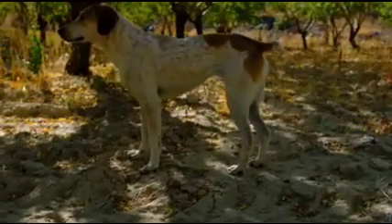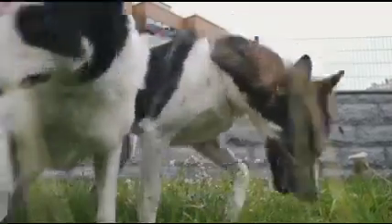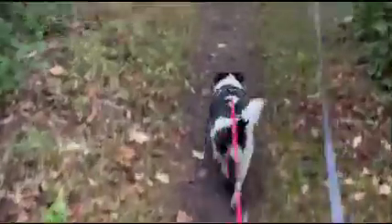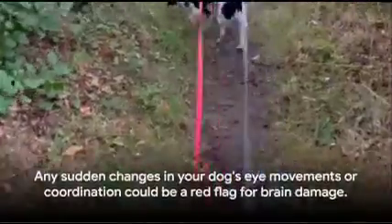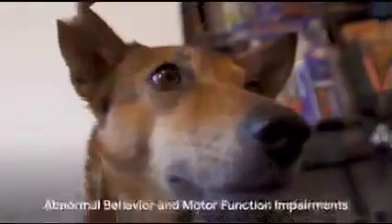Regarding coordination issues, you might notice your dog losing balance, displaying difficulty walking or standing, or showing signs of a head tilt. These could be telltale signs of brain damage, suggesting issues with the brain's motor control. Our furry friends are usually agile and coordinated, so any sudden changes in their movements could be a cause for concern.